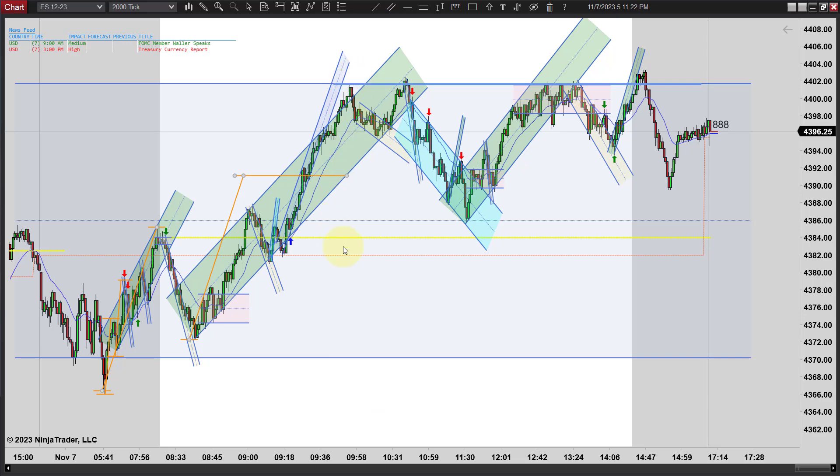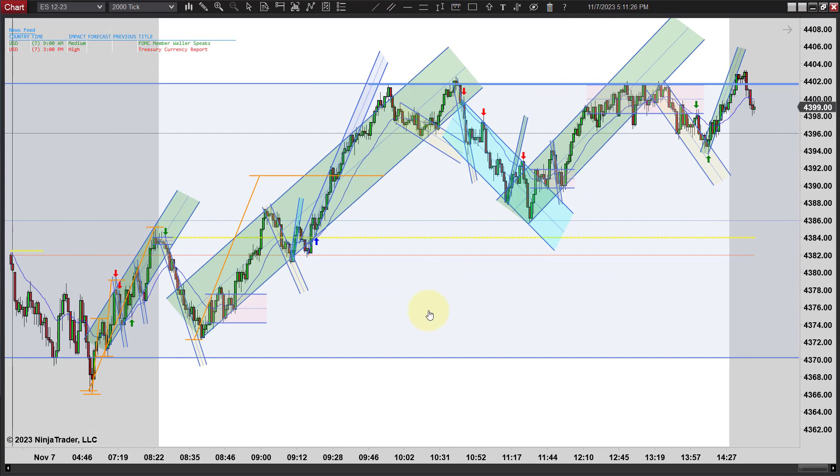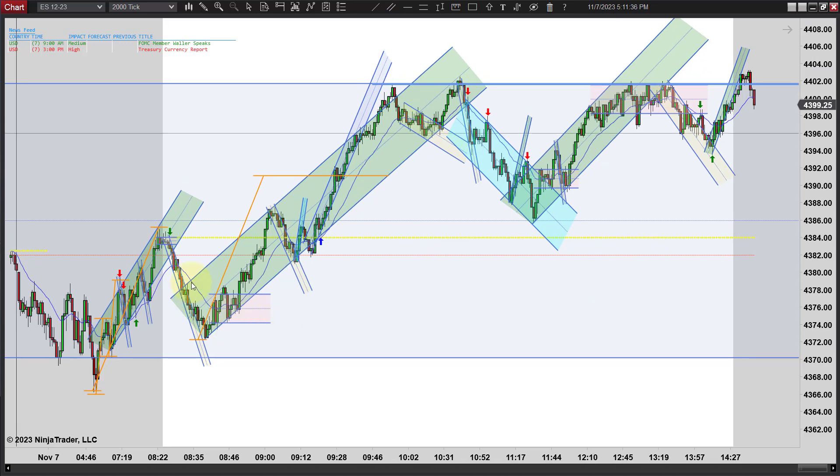Rather than risking whether it's going to go higher or turn down, a lot of people just take their profits - I do that a lot myself. This is a good example of why maybe you should hang on and let it prove out that it's going to sell off first. But anyway, not a lot of volume today as you can see. Not as many bars, not a lot of crazy volatility.